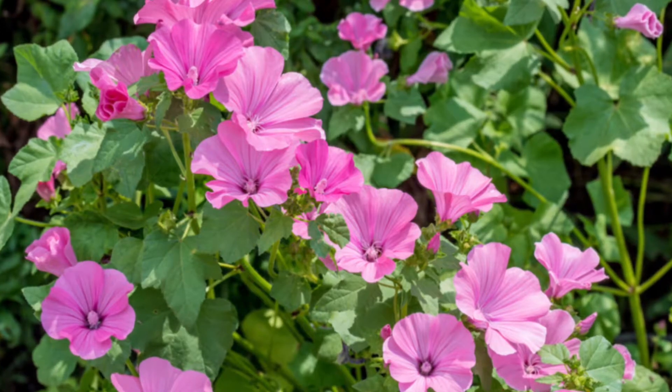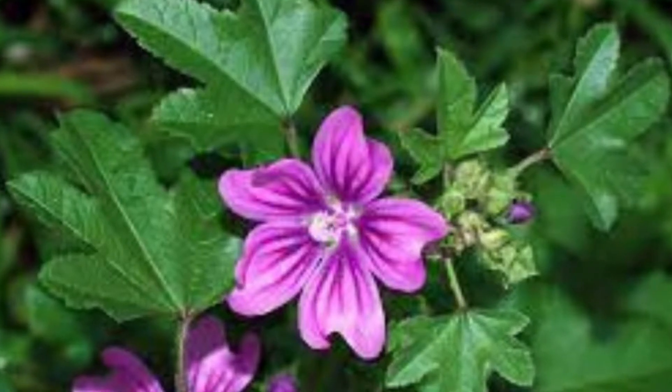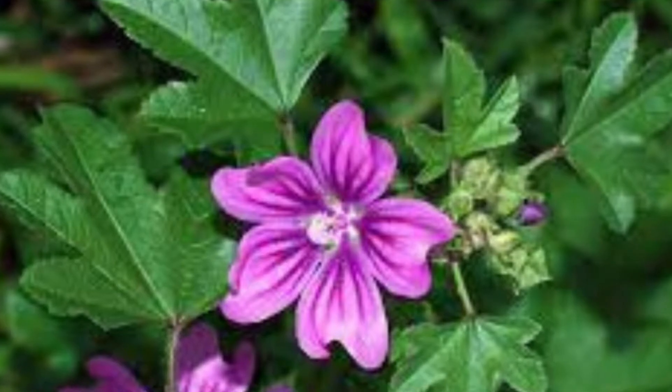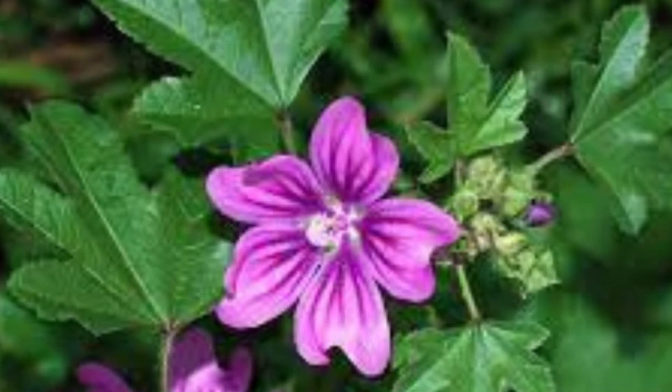What are mallow plants used for? Mallow is a plant. People use the flower and leaf to make medicine. Mallow is used for irritation of the mouth and throat, dry cough, and bronchitis. It is also used for stomach and bladder complaints.